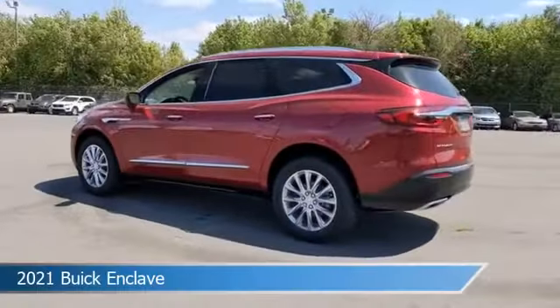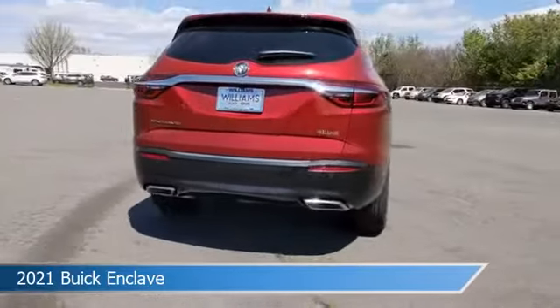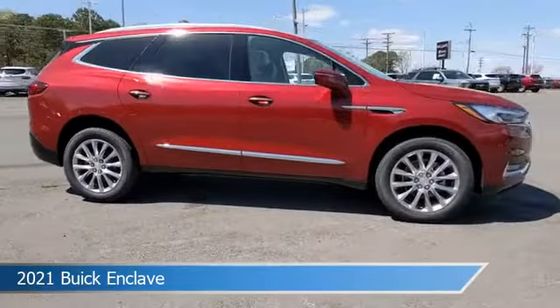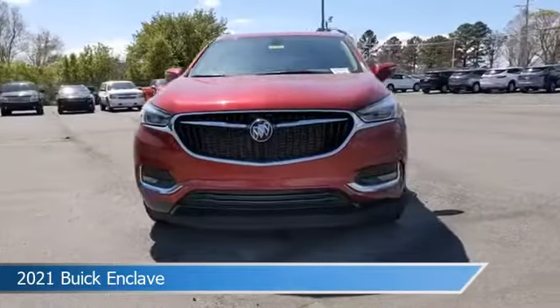Take a look at this 2021 Buick Enclave. Equipped with a 9-speed automatic transmission in red quartz tint coat, this car comes with some great features including all-wheel drive, Bluetooth, alloy wheels, Android Auto and more. Come in and check it out today.